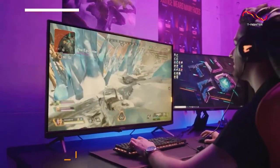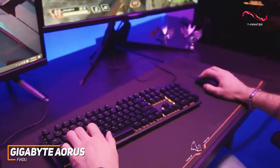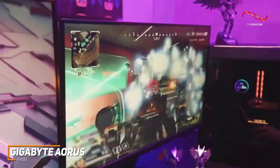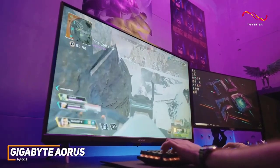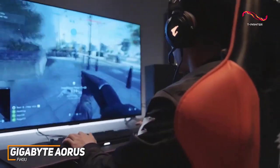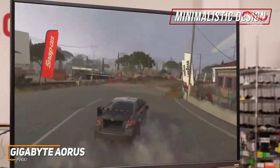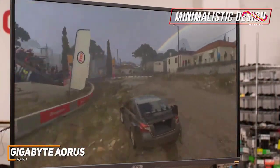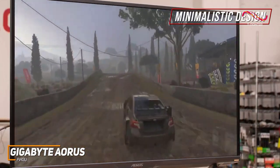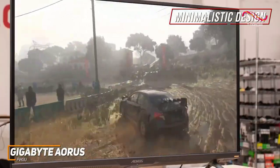The Gigabyte Aorus FV43U is a high-quality gaming monitor that comes with ample screen space to maximize your field of vision, an impressive port selection, and sophisticated built-in technology to consistently produce a sharp, clear picture with immersive detail. It has a relatively minimalistic design that doesn't feature RGB lighting, and a sturdy stand with wide, double-pronged feet to keep the monitor upright during intense gameplay, though it's somewhat large and might not be suitable for particularly small desks.